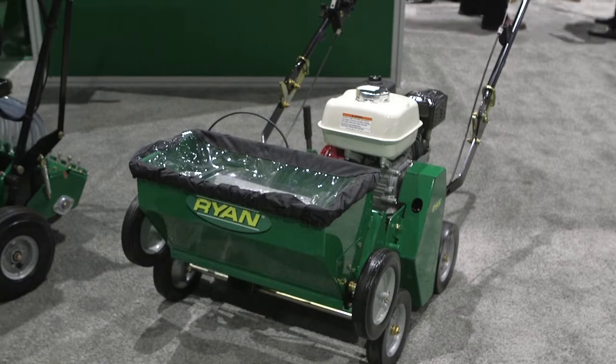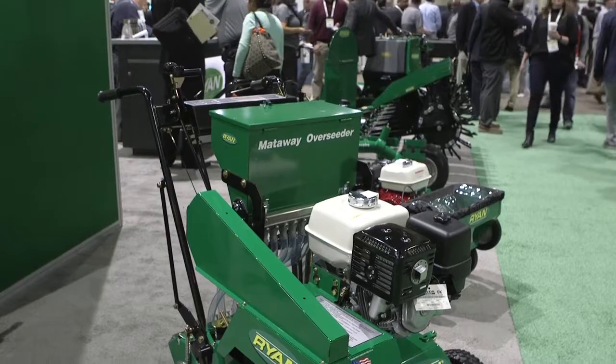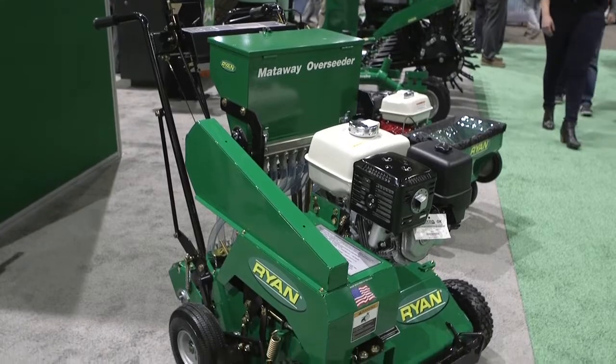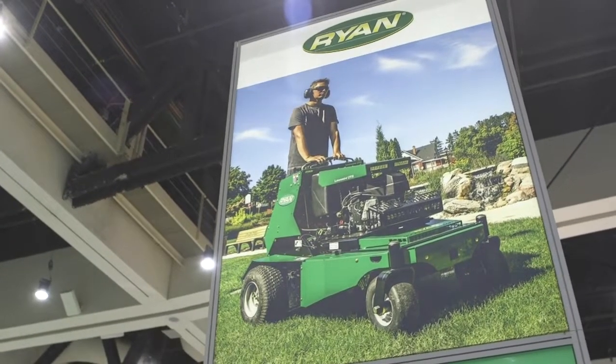We also have two examples of our seeding and dethatching products here. What's important for us at Ryan at GIS is the opportunity to speak to our golf superintendent customers face-to-face, one-on-one in the trade show setting. There's no better way to get insight and feedback on our products to make them even better than talking directly with the customer — and what better place to do it than here at GIS.